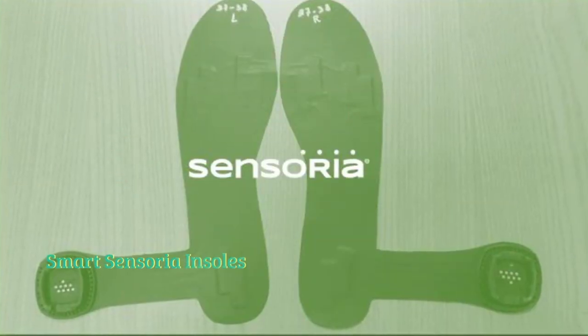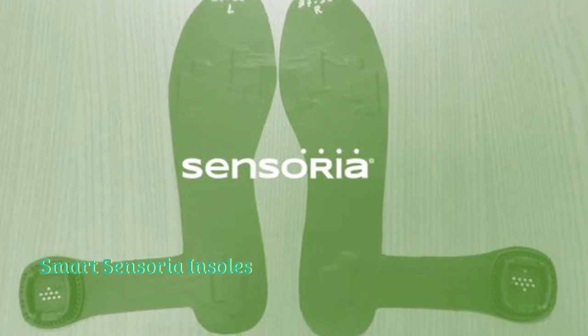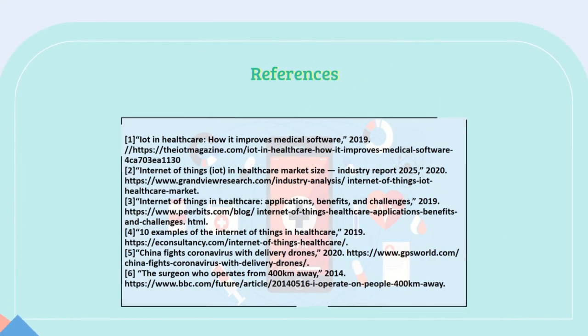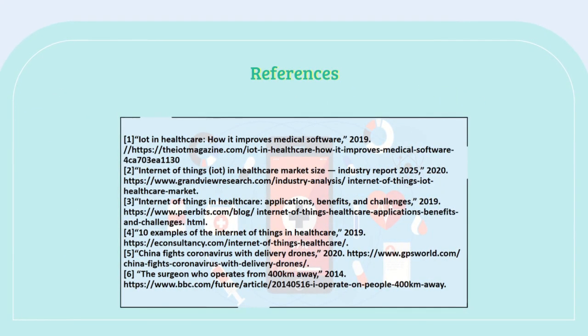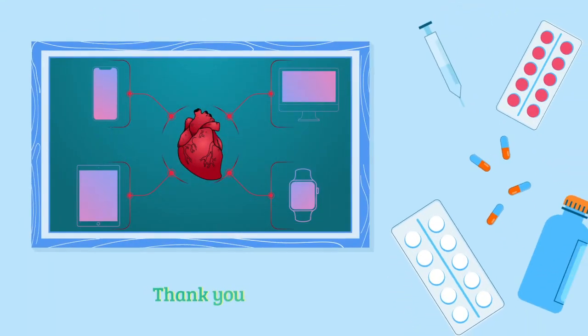And finally, we are planning to use sensoria insoles in order to detect the severity level of Parkinson's disease patients. Thank you.